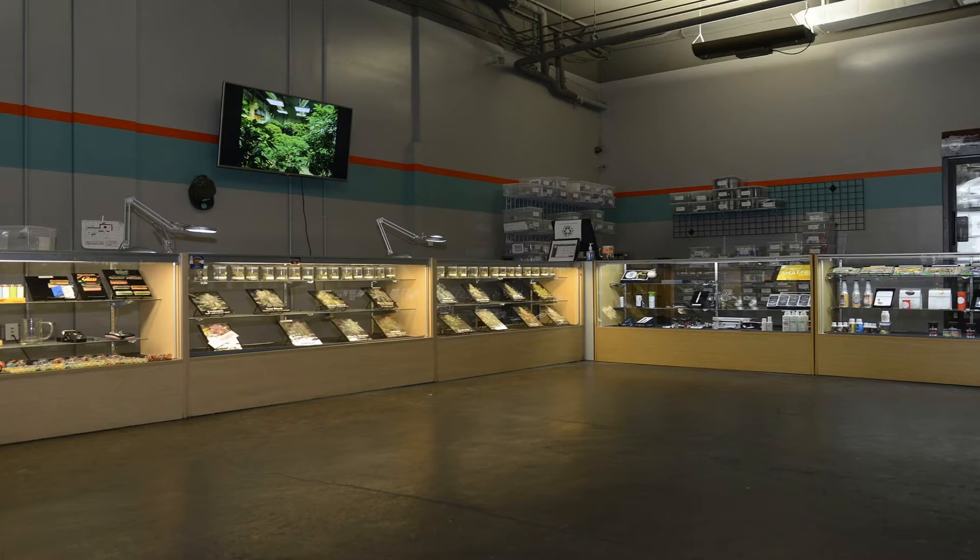Not only do they have a beautiful, well-designed showroom, they also have terpene profiles for each of their flower products, which allows for an educated and fun experience in the world of cannabis.